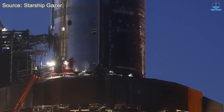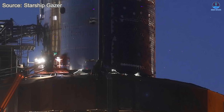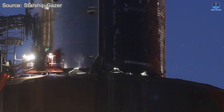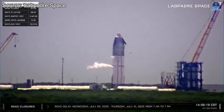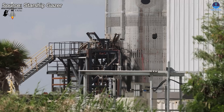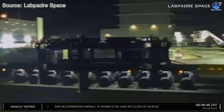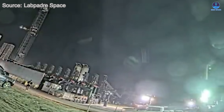Only time will tell which path SpaceX chooses. If the temporary system returns, it will likely be reinstalled shortly after Flight 10 is complete. If not, the S38 cryogenic test will become the final exercise on the provisional infrastructure before a permanent transition back to Massey. Either outcome underlines a broader theme: SpaceX's emphasis on modular, rapidly deployable test assets that can flex around unexpected delays and hardware failures.